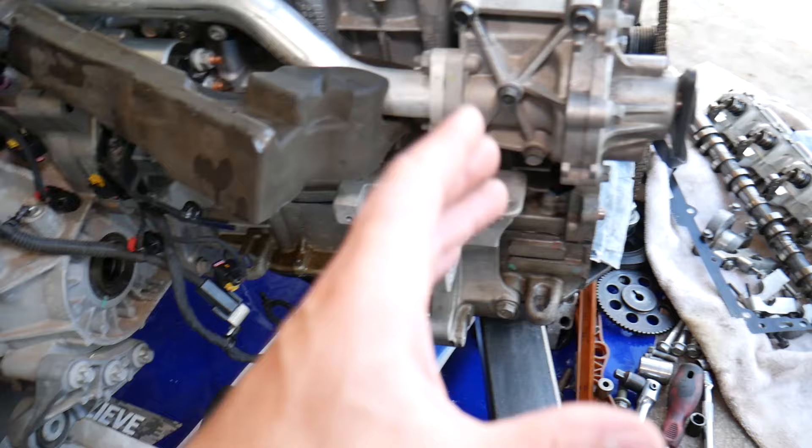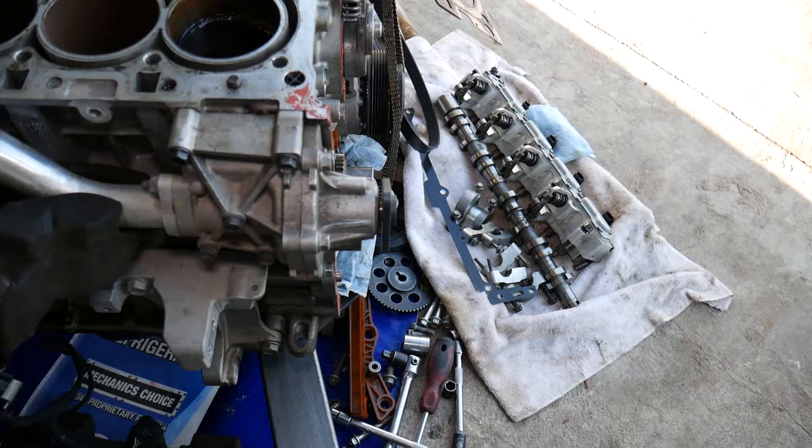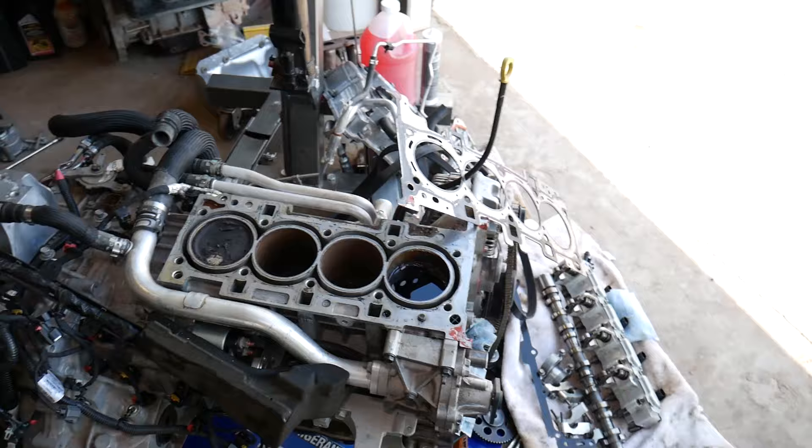Reason number two: let's say you replaced a thermostat, water pump, radiator, or something, and you did not bleed the cooling system correctly. You may have an air pocket in the cylinder bore or in the cylinder head. That air pocket will prevent coolant from circulating and as a result your car will overheat.